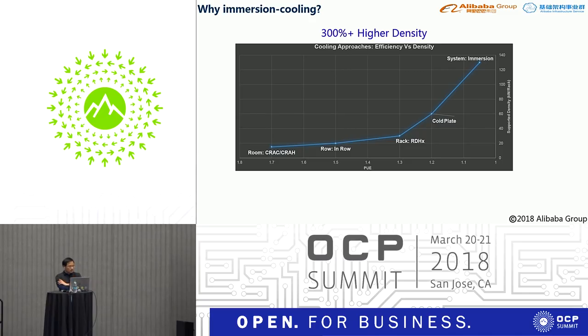At acceptable cost, air cooling can only support 25 to 30 kilowatts per rack. Immersion cooling can hold a maximum of over 100 kilowatts per tank — an increase of at least 300% in power density.